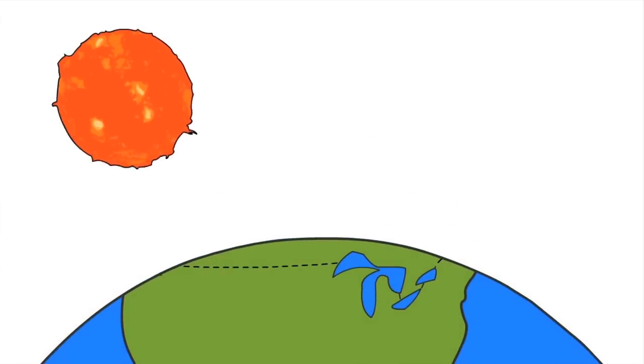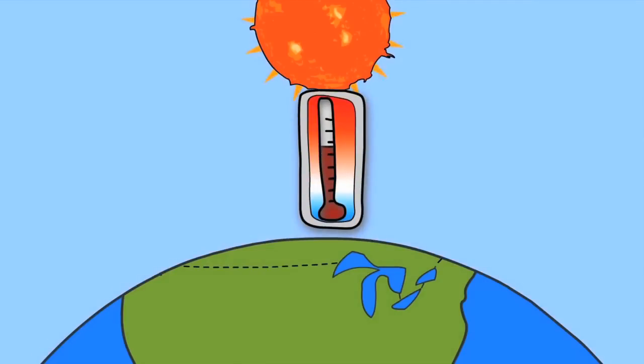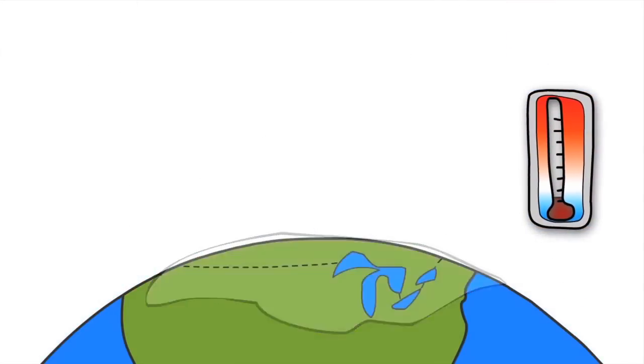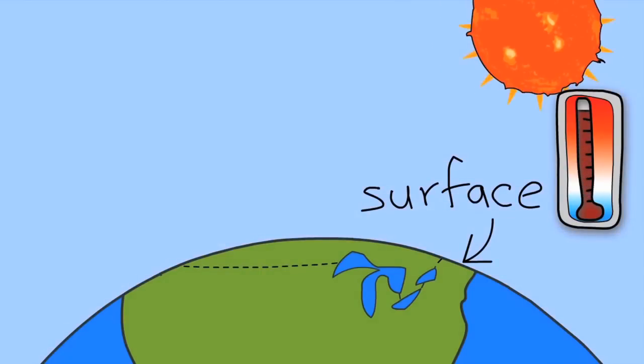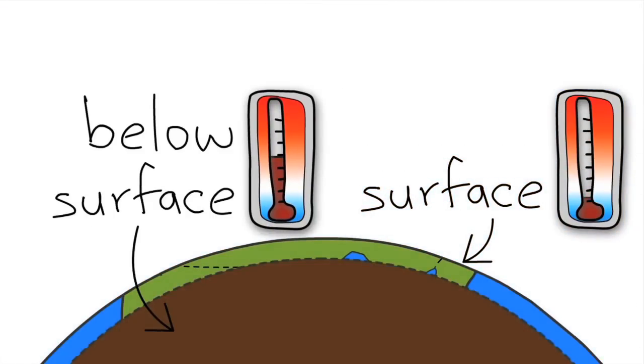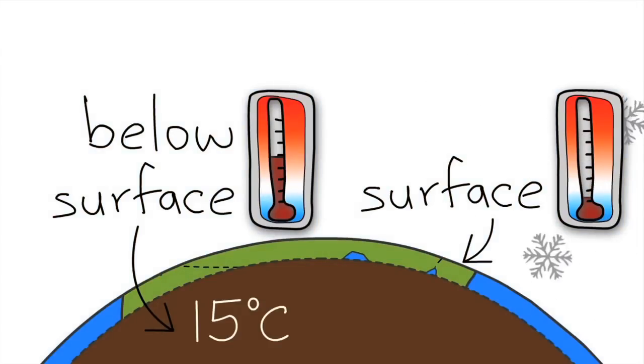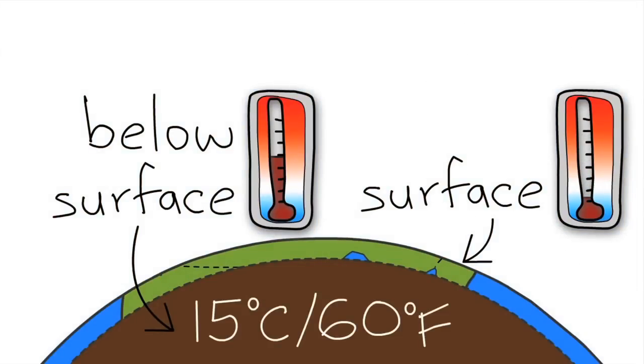Here is the Earth. In countries like Canada and the United States, seasons come and go. In the summer months it can be quite warm, and in the winter, very cold. While the temperature of the surface of the Earth changes with the seasons, the temperature of the ground below the surface does not. Even at just 2 meters or 6 feet under the ground, it is about 15 degrees Celsius or 60 degrees Fahrenheit all year round.